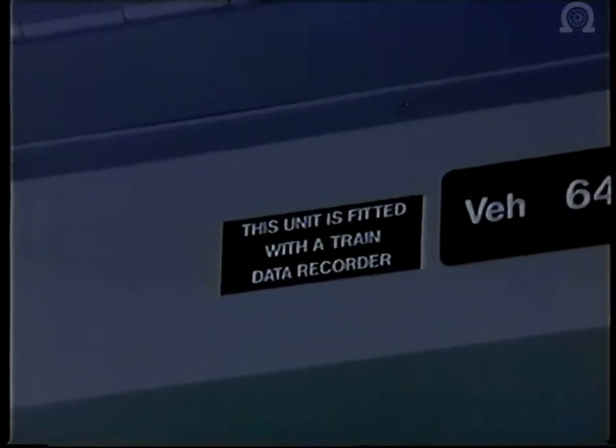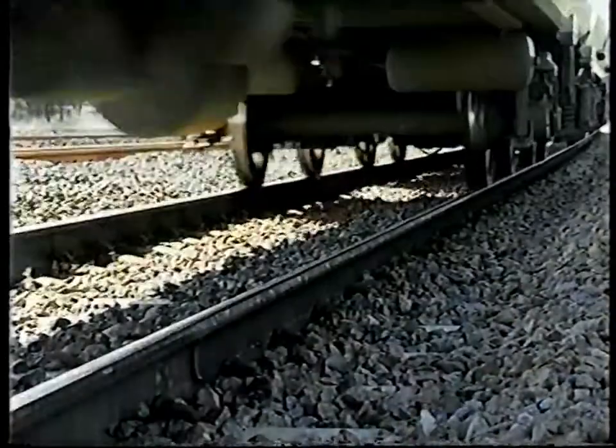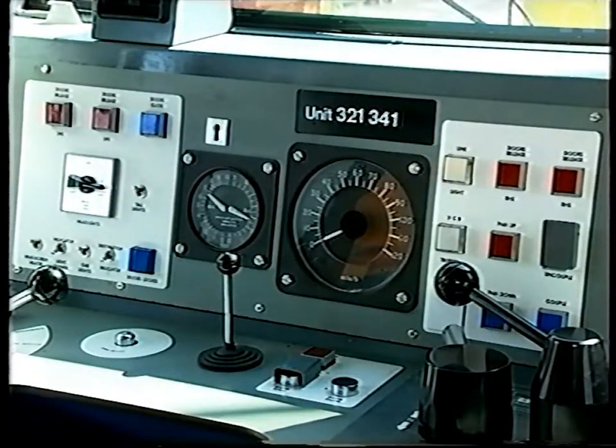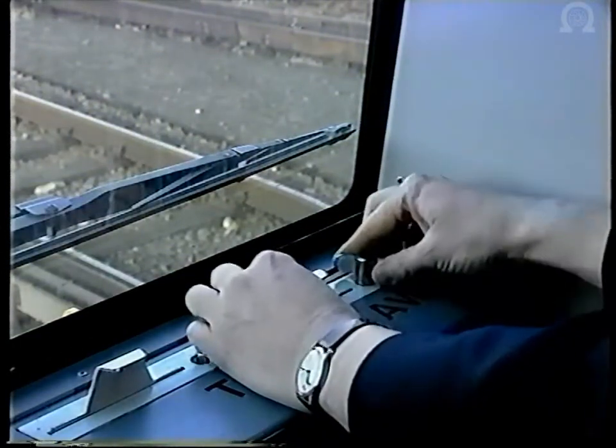In addition, the status of other on-train equipment is recorded, including the brake continuity wire and wheel slide protection equipment activity, the traction interlock circuit, the door interlock circuit and the isolation of any of the safety systems.